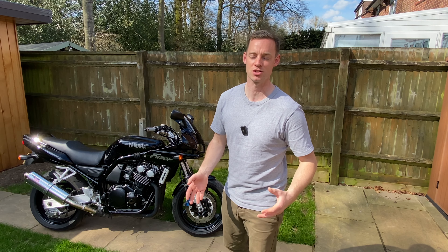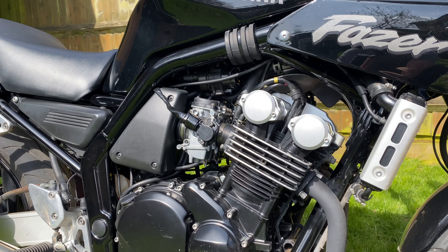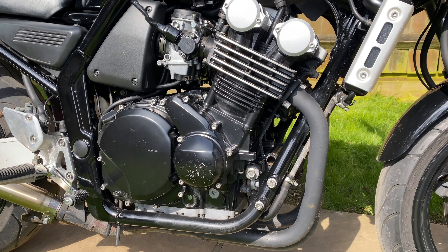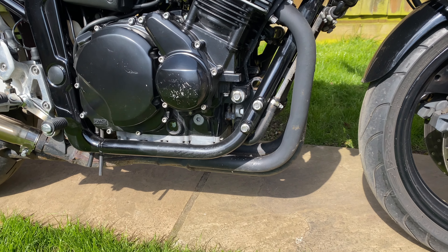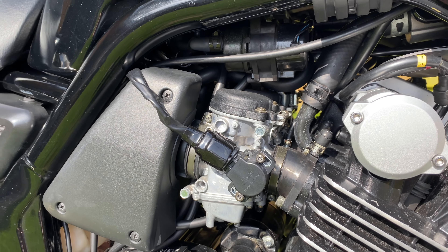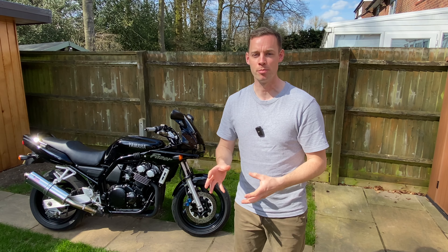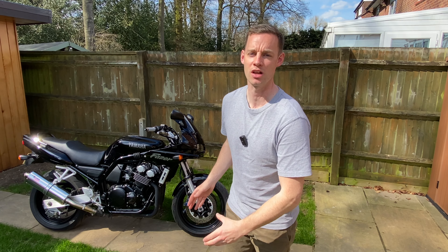It feels like you're really part of the experience. We've got this fantastic 600cc engine with four individual carburetors, double overhead cam, and 16 valves. It's a great bike because if you've got carburetor problems you can strip them yourself, slide them out, take them apart - it's a real good learning bike.